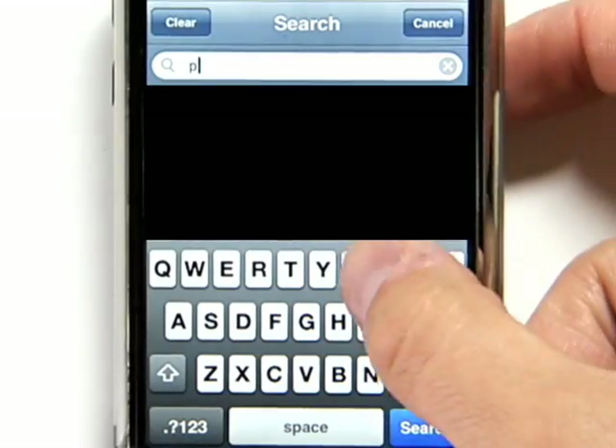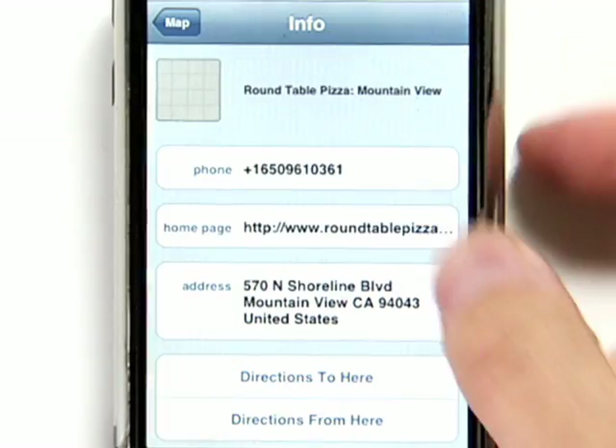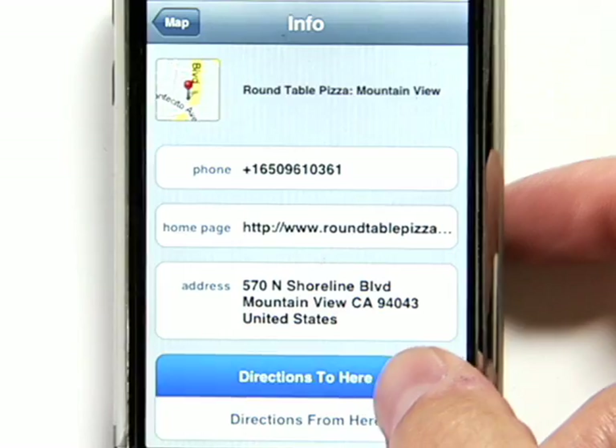You can search for nearby businesses. Search for pizza to see nearby pizza shops. You can quickly dial a business or request driving directions to your destination.